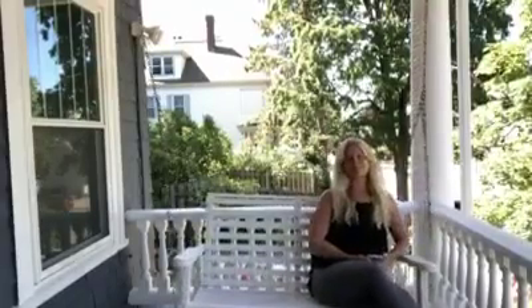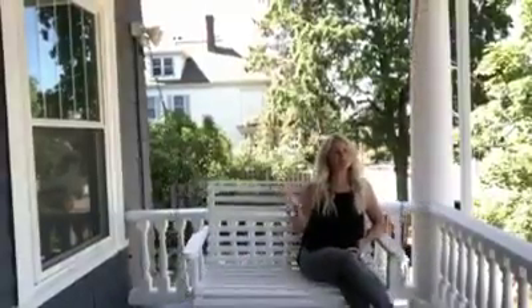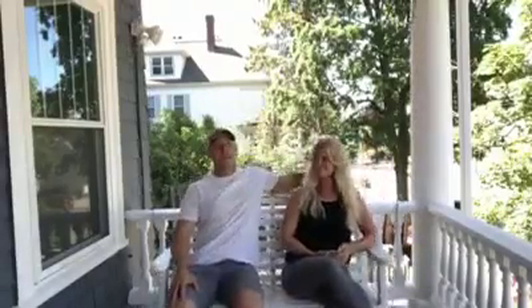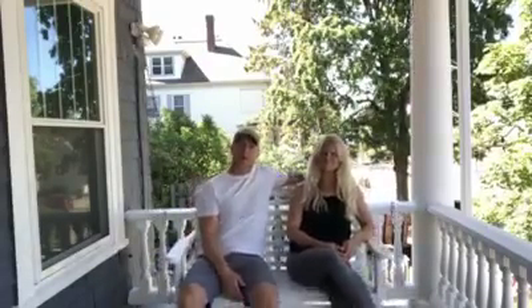Hi guys, happy Flip Friday from Manchester! I told you this is where you'd find me at this property, so here I am on this lovely morning. Nothing like a porch swing, huh? Jeremy here, Michelle, we're here for Home Buyers. Happy Flip Friday!